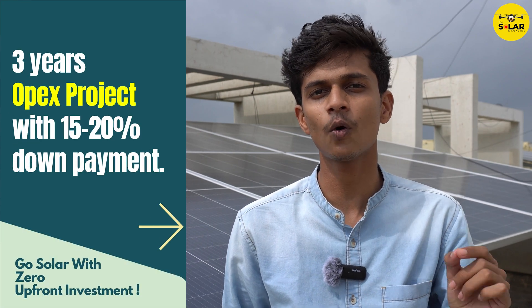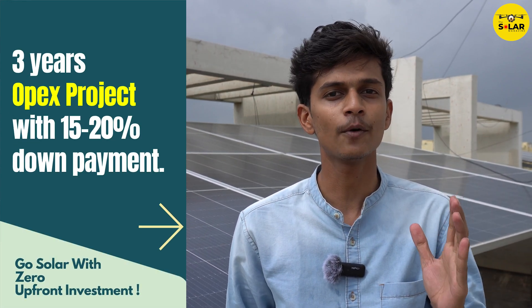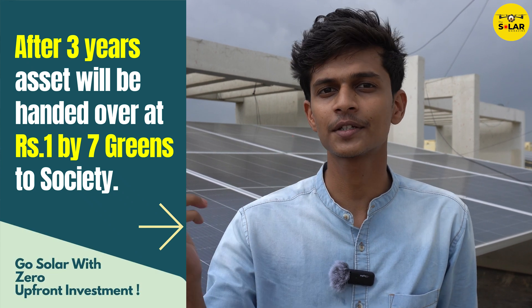This society invested only 15 to 20% of the total cost of the system, and now they can harness the benefits for the next 25 years. And one more interesting fact — they are going to buy this solar system for just one rupee after the next three years.